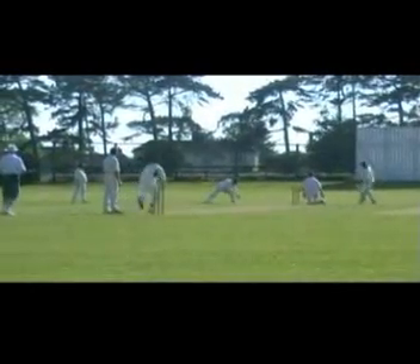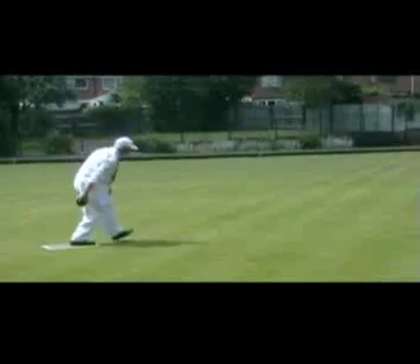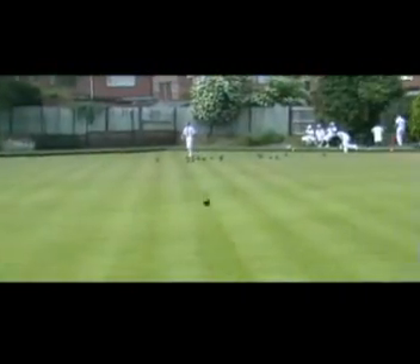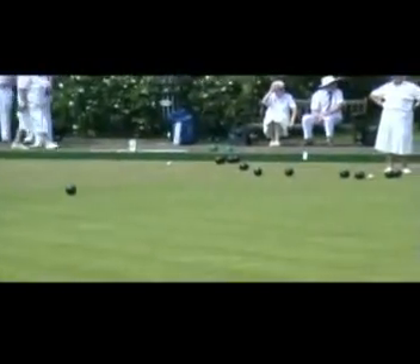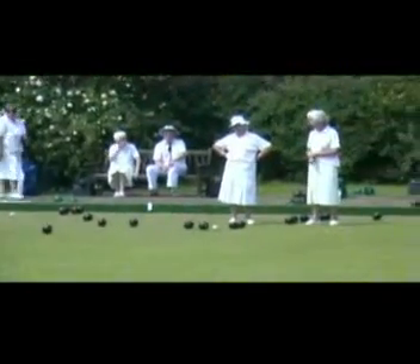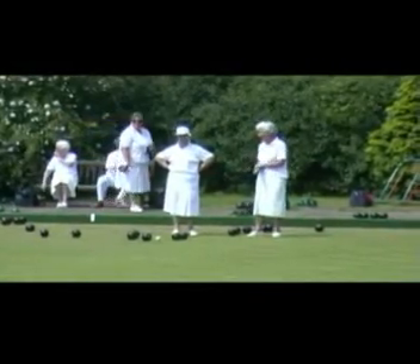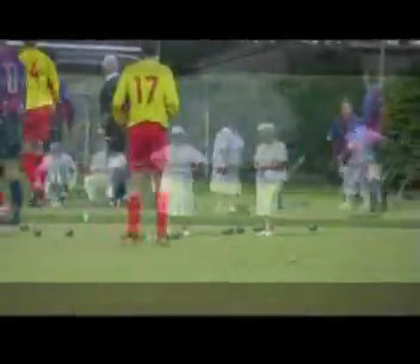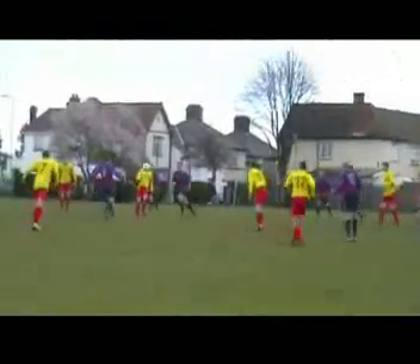The locals enjoy a good game of cricket at the cricket pavilion. In the paddocks there is a nice bowling green for a relaxing game of bowls. On Sunday morning there is always a football match up at the recreation ground.